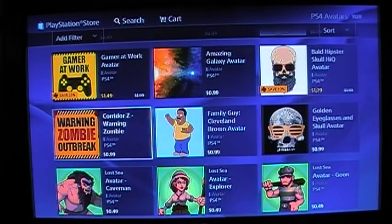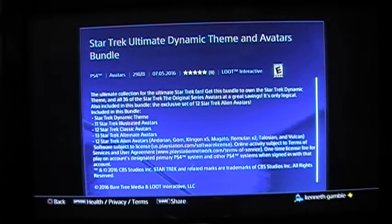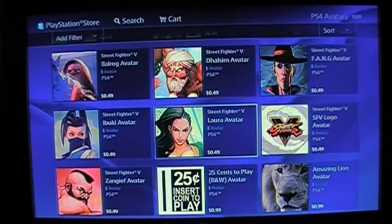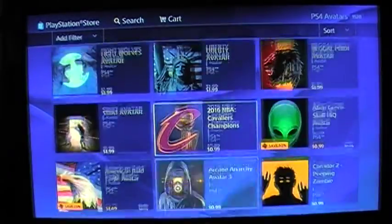Gamer at Work. Star Trek Ultimate Theme and Avatars Bundle — the ultimate collection for the ultimate Star Trek fan. Get this bundle to own the Star Trek theme and all 36 of the Star Trek original series avatars. Also includes the exclusive set of 12 Star Trek alien avatars. I love Star Trek — it was okay, but I'm not a huge follower. I know you guys are probably saying hate me, but I used to watch it.